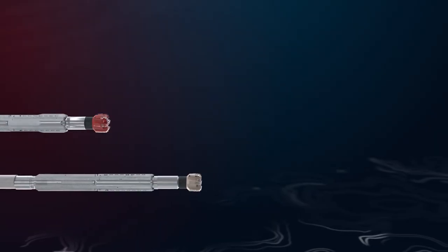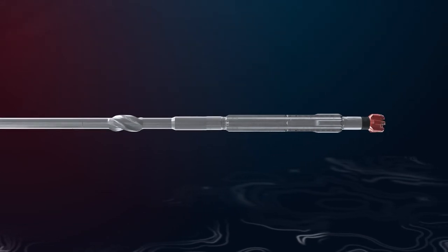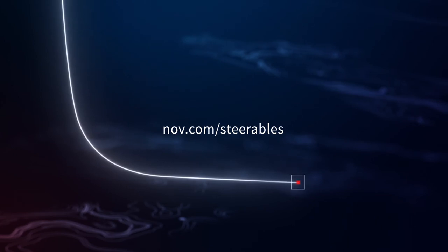Building on successful performance in vertical, directional, and horizontal wells across the globe, the Mark II series represents an evolution of rotary steerable capabilities and performance. To learn more, visit us at nov.com/steerables.